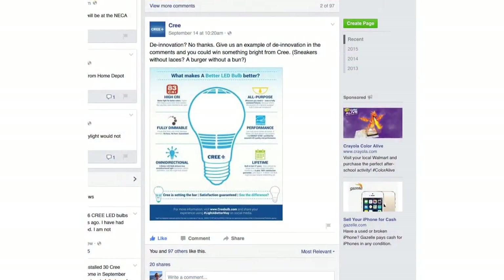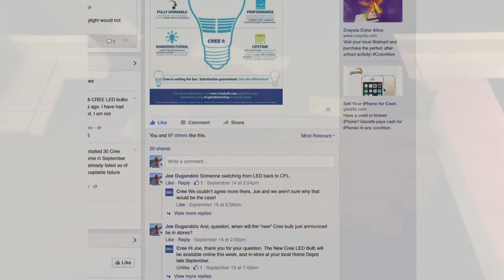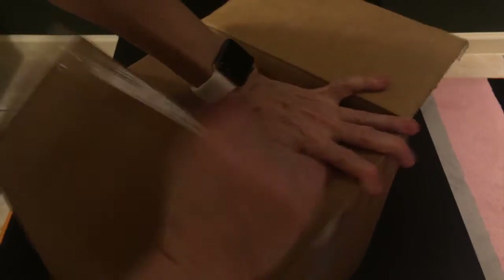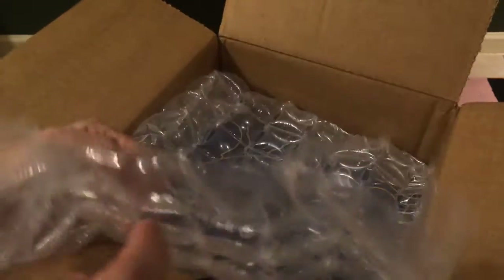Hey everybody, Joe Daganzyk from Lighting Answers here. I entered this contest that Cree was having on Facebook a few weeks ago about de-innovation — give us an example and we might send you a prize. I said switching from LED back to CFL, and they thought that was pretty clever, so they told me they would ship me something and it arrived this afternoon. What could it possibly be?